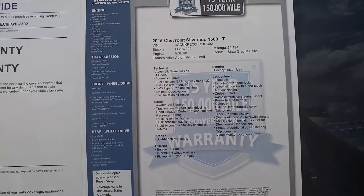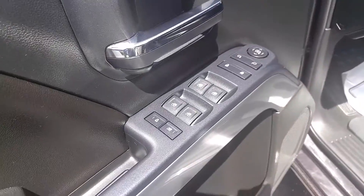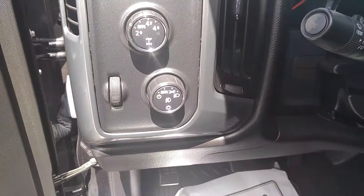This is the information on the truck. It comes with a 15-year, 150,000-mile powertrain warranty. Power windows, doors, and locks, of course. You're going to have the power seat. Leather interior. 4x4.